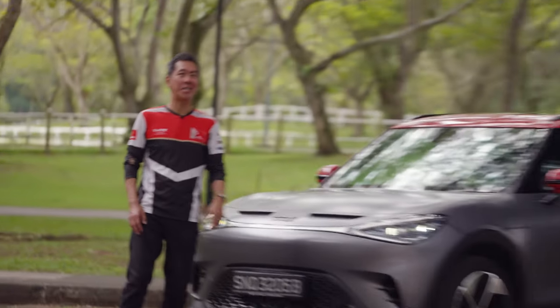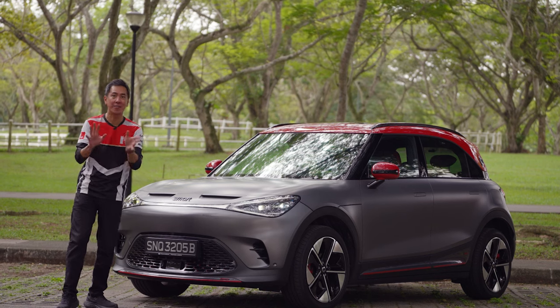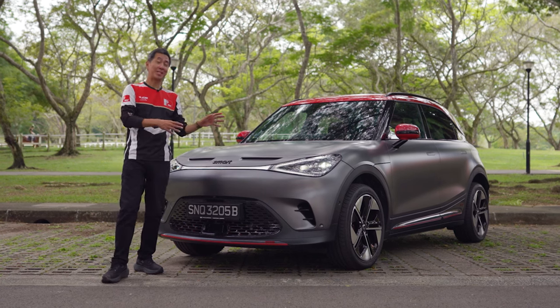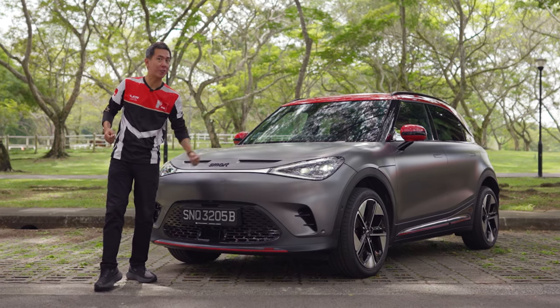There's also this — the Smart Hashtag One Brabus. And look at it, it's so cute, isn't it? But it's also fun, it's funky, and it's fast. Like, really fast. Today I'm going to find out what all this Brabus stuff is about, see just how practical the Hashtag One is, and at the end I want to talk about one major drawback to this car. So make sure you stick around.